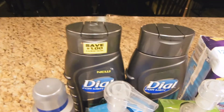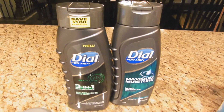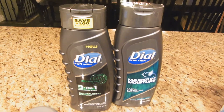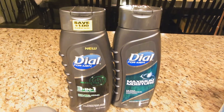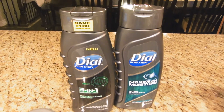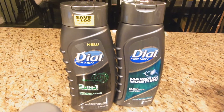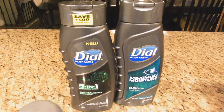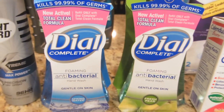The Dial body washes are on sale two for $8. There was a high-value coupon on coupons.com that is no longer available, but luckily it is on the app as a digital coupon — $3 off two, making them $5. Then I had a $2 off $6 body wash CRT, making it only $3 for both.